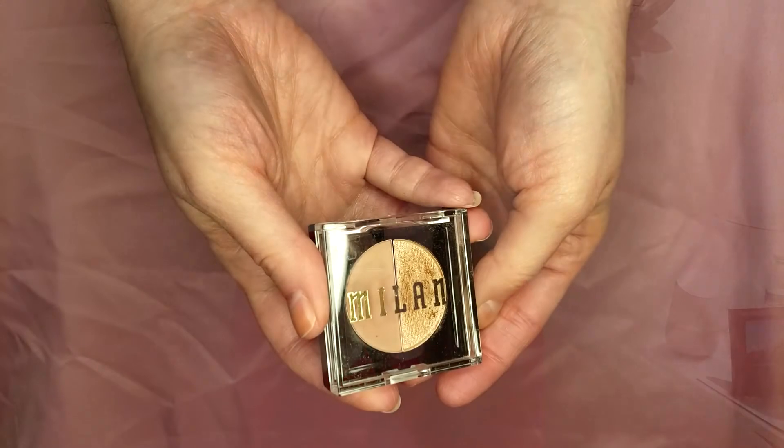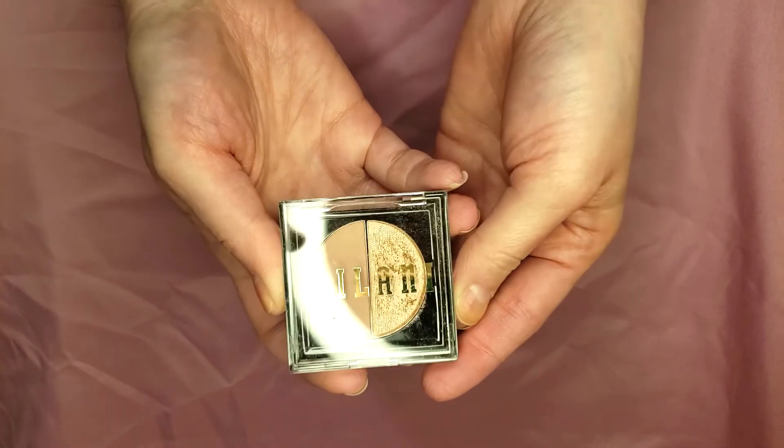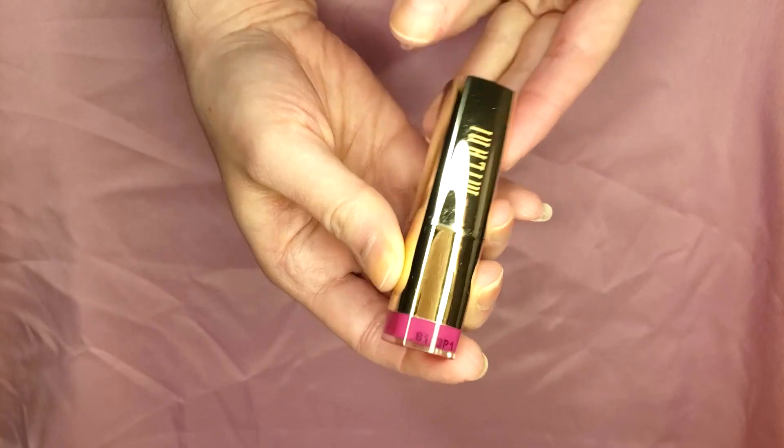Their eyeshadow is really good as well. This little eyeshadow duo is called BFF — it's kind of a tan rose gold color and then a slightly darker clay color. I have used their eyeshadow for quite some time. One of the products I really love from Milani are their lipsticks. This one is the Color Statement matte lipstick, and this particular shade is called Matte Orchid — it's like a hot pink color, which is what I'm wearing now.